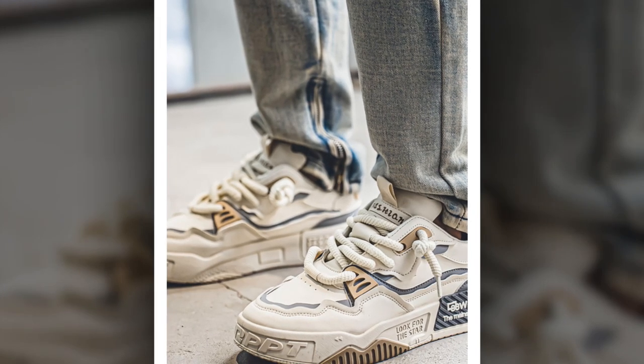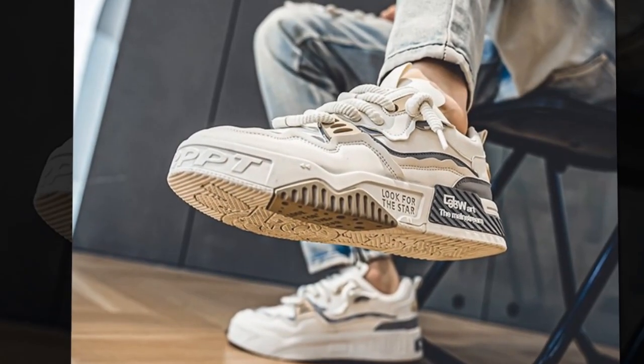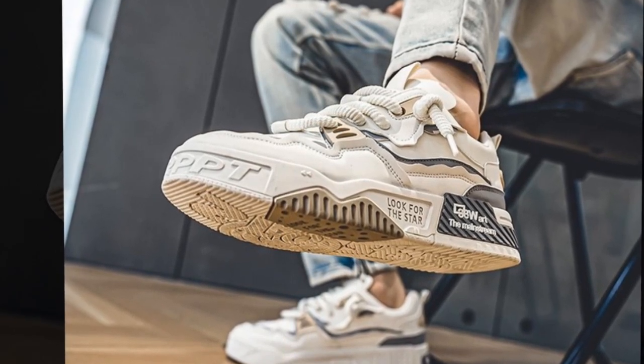Let's take a closer look at these sneakers. Aren't they cool? They're modern, stylish, and packed with features that make them ideal for all-day wear. So let's break down exactly why these shoes stand out.